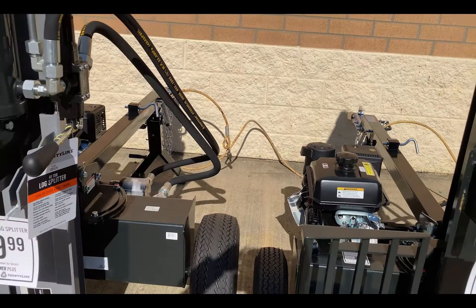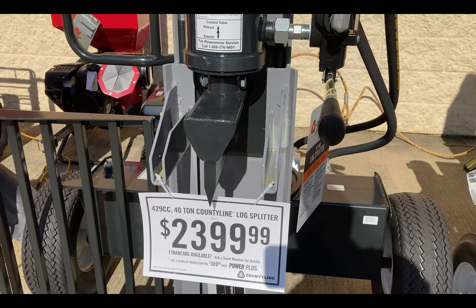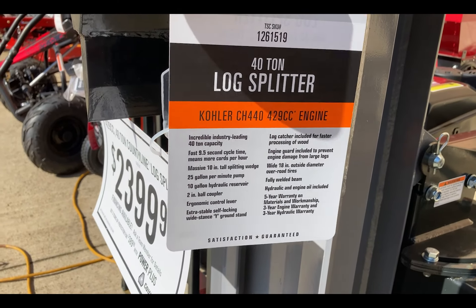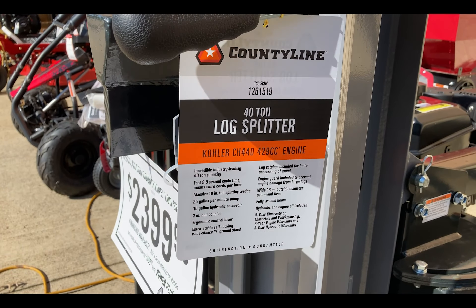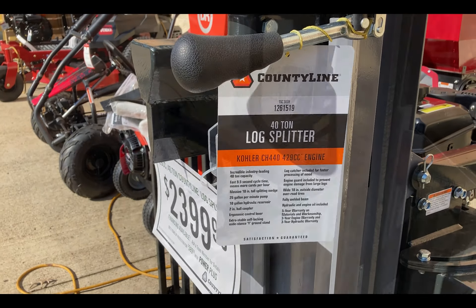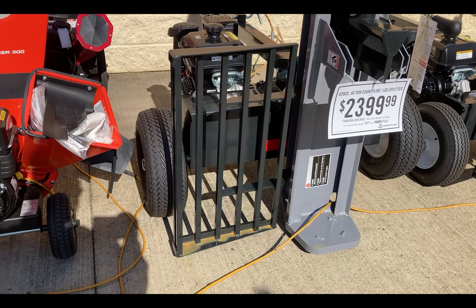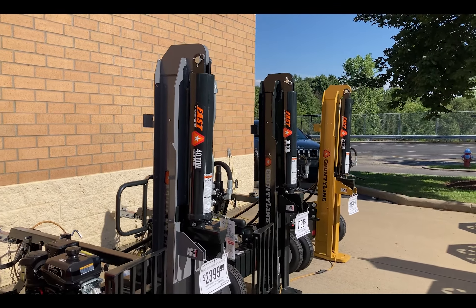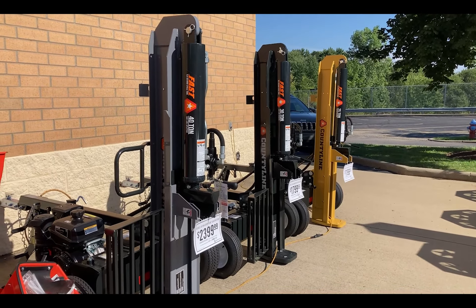And then last in the row here for $2,400 is a 429cc, 40-ton unit. It has the Kohler CH440, a 9.5 second cycle time, 10-inch tall splitting wedge, 25 gallon per minute pump, and 10-gallon hydraulic reservoir. There's also a little bit bigger log rack on the side. That's what they have here at this Tractor Supply — I'm just down the road from Mike Morgan's house from Outdoors with the Morgans, just north of Pittsburgh, Pennsylvania.